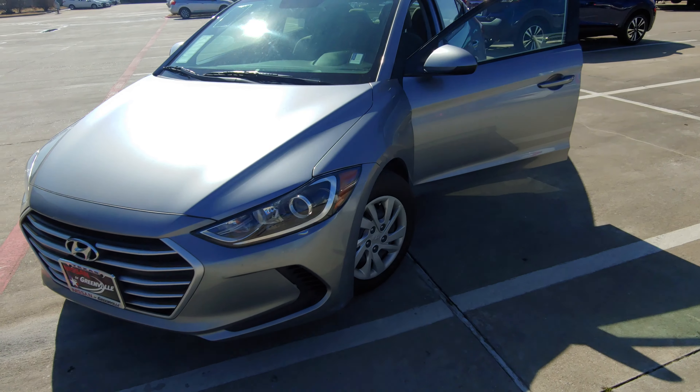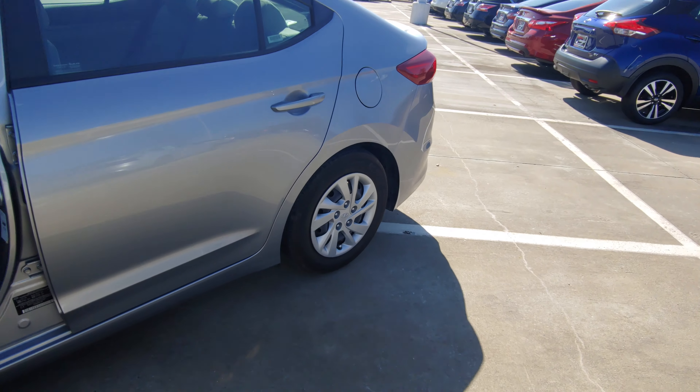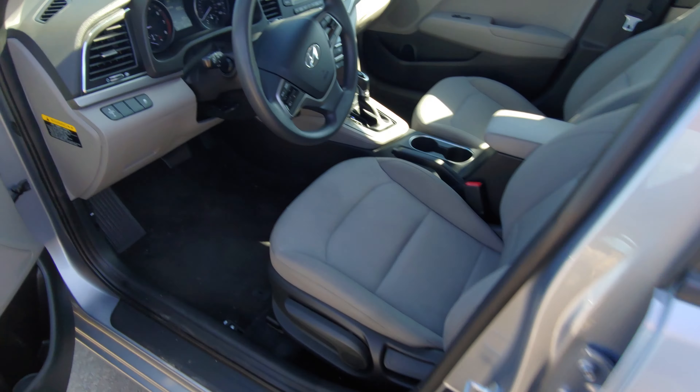Hey, it's Austin over here at Nissan of Greenville. This is that 2017 Hyundai Elantra that you were interested in. It does look really awesome on the outside, and it looks almost perfect on the inside.